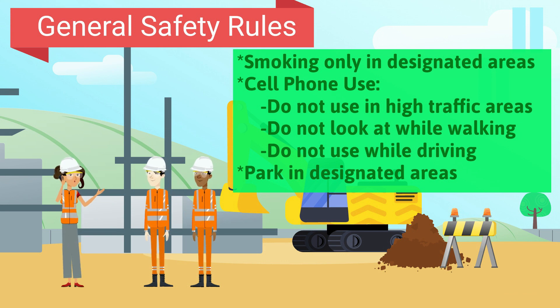Smoke only in the designated areas. Do not use your cell phone in high traffic areas, and do not use your phone while walking or driving. Finally, only park in designated areas.